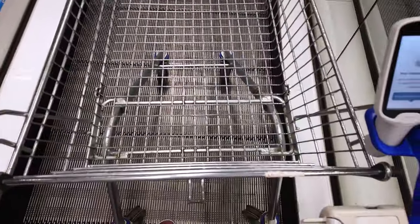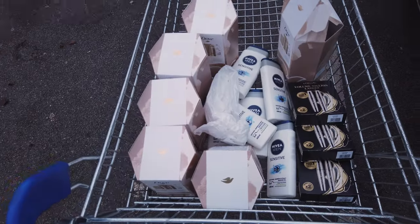Tesco! There you go — there's the total haul from Tesco going in the back of the van now.